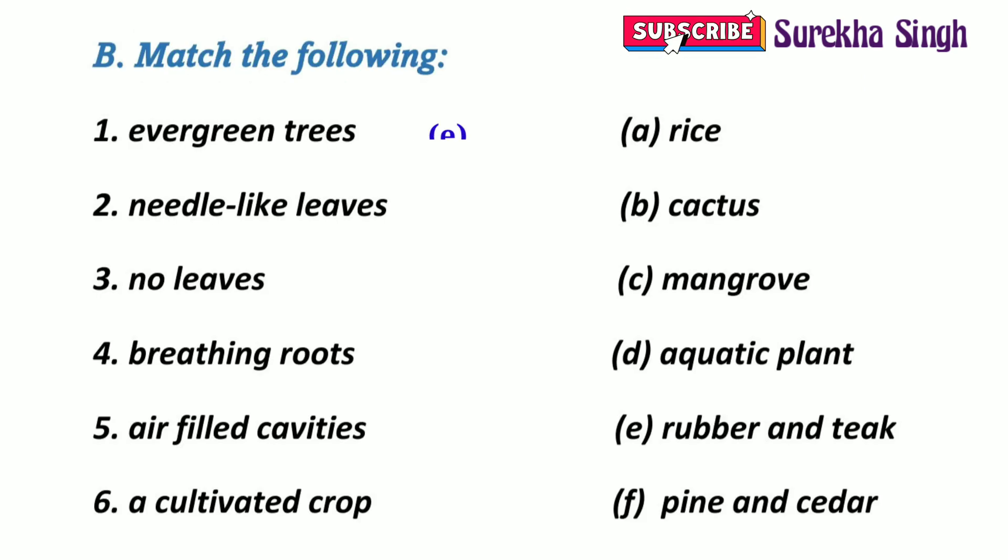Question B: Match the following. 1. Evergreen trees — Rubber and teak are evergreen trees. 2. Needle-like leaves — Pine and cedar have needle-like leaves.